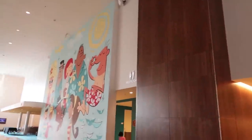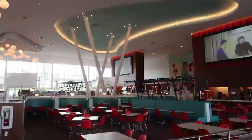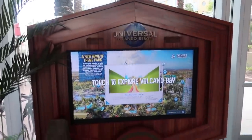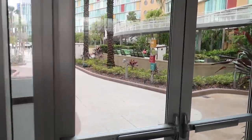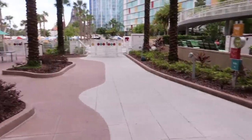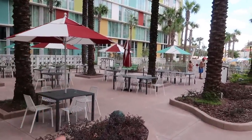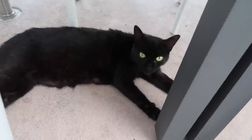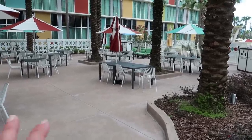Before heading out to the pool area, here are the Americana Bayside Tower elevators and some bathrooms. There's also a Volcano Bay display with all kinds of information about the water park. The first thing outside is a nice seating area where you can eat food from Bayliner. There's also a Cabana Bay cat out here — I tried to pet it and it didn't like that, so don't try to pet this cat.